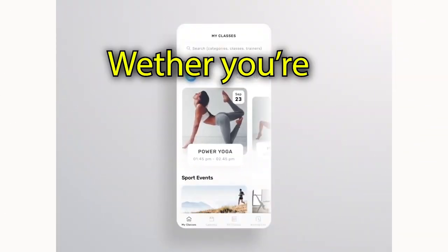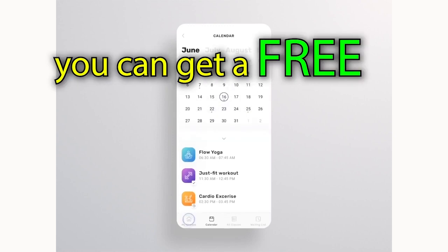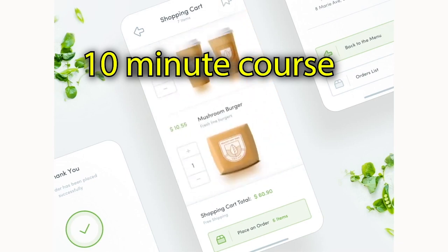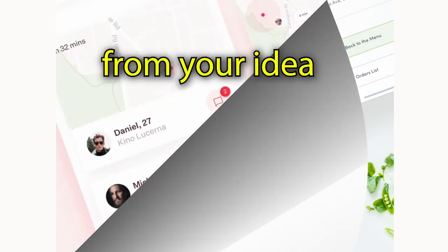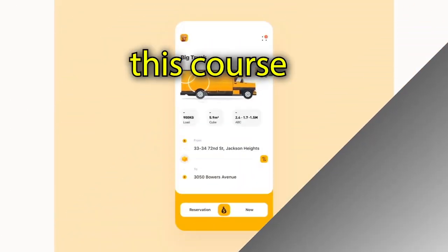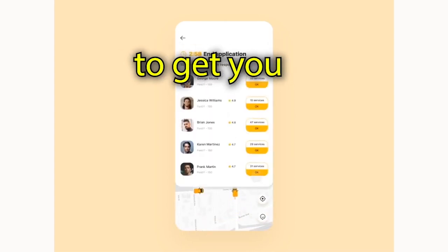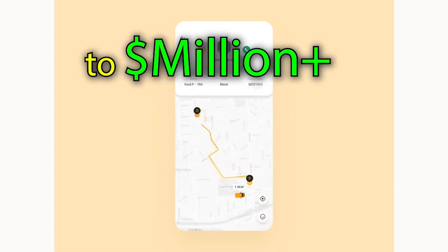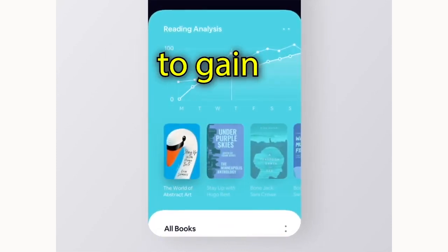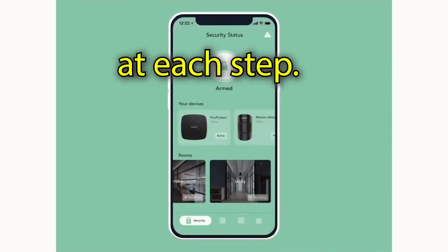What do you have to do to interview a CTO? Whether you're just getting started or you already have a team and a product, you can get a free 20-minute consultation with a CTO when you register for the free 10-minute course at the link below on getting from your idea to a million-dollar valuation for your product online. The 10-minute course explains what needs to happen to get you from your idea to a million-dollar valuation.